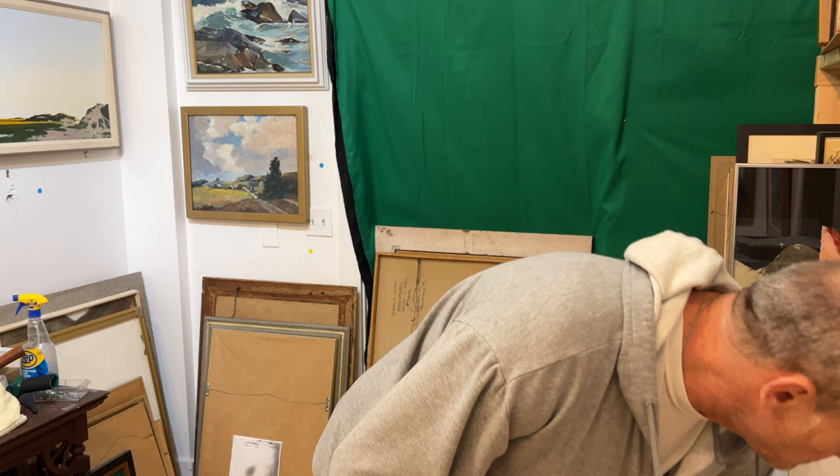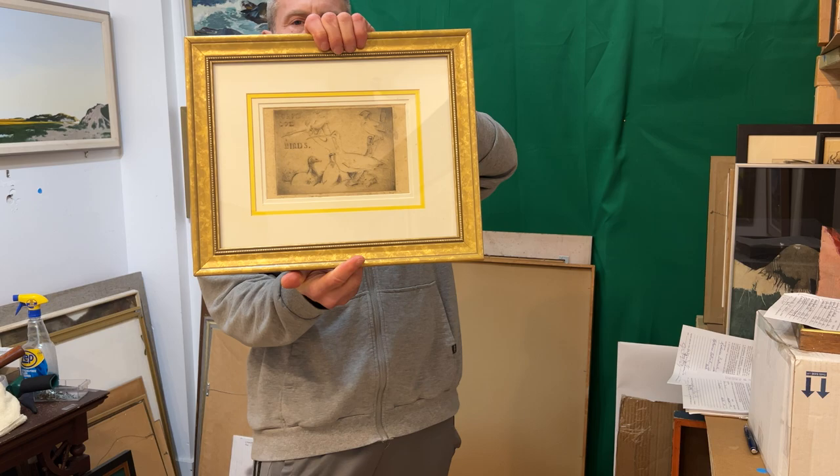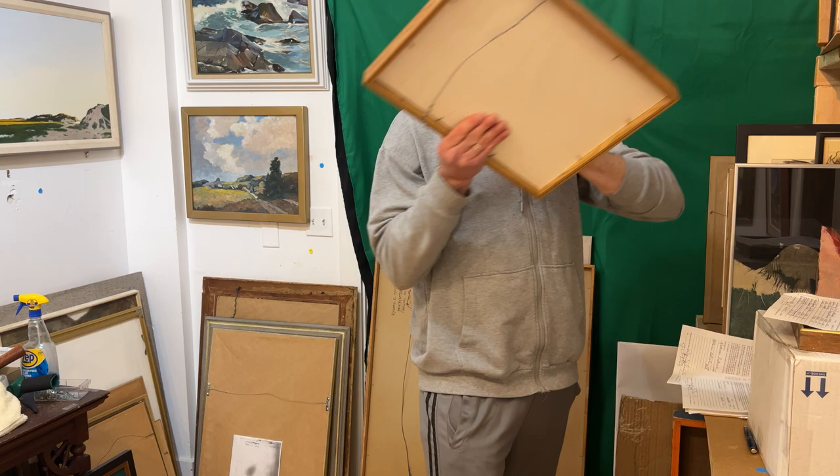Then we have the Ernest Perry piece. This is that great Edwin Dickinson — beautiful. I've never seen a matching by him. What I have is from 1916: Cape Cod Birds. Gorgeous, obviously important.